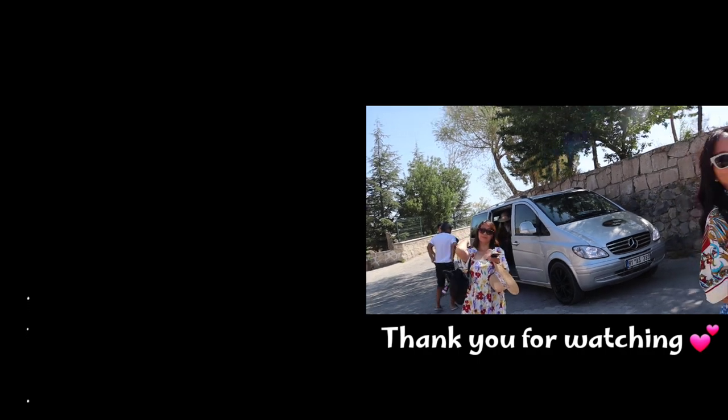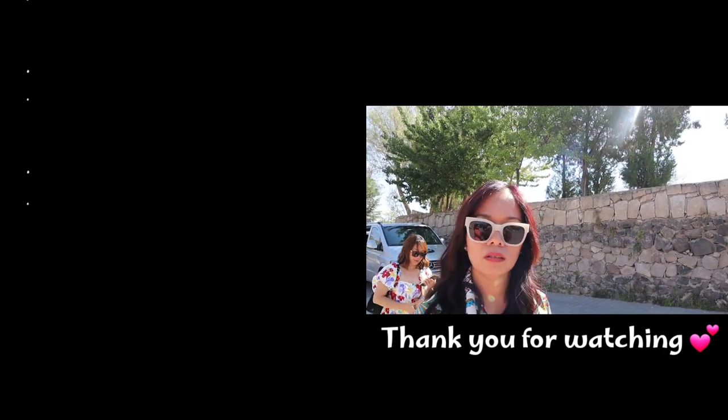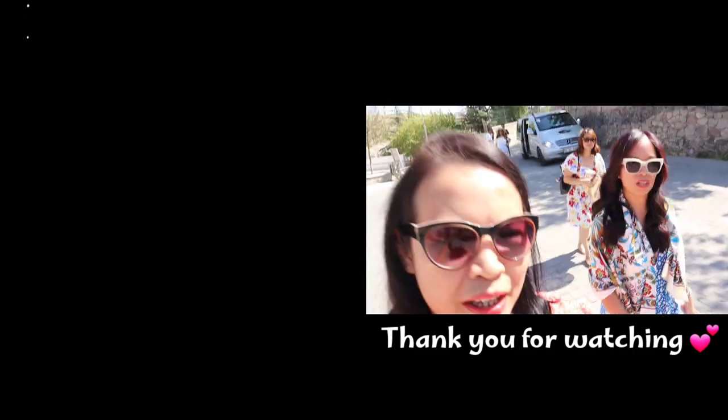So, our second stop: Ihlara Valley. One hour away.